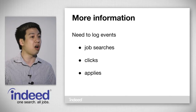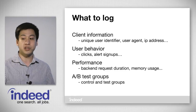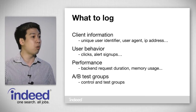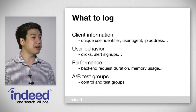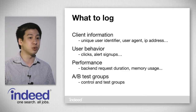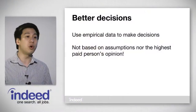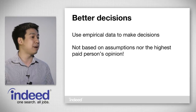So we need to log all the events that happened: job searches, clicks, and applies. For each event, we also need to log everything, because we never know what effect a change might have. The types of things that we log include client information, user behavior, system performance, and the A/B test groups that a user is in for a request. Once we have this data, we can use it to make better decisions — we don't want to be making decisions based on assumptions nor the highest paid person's opinion.